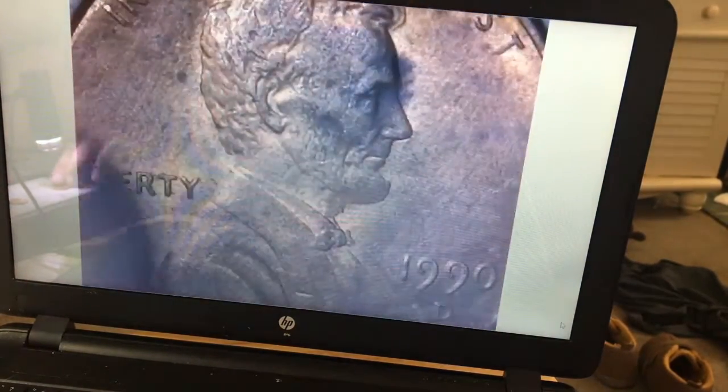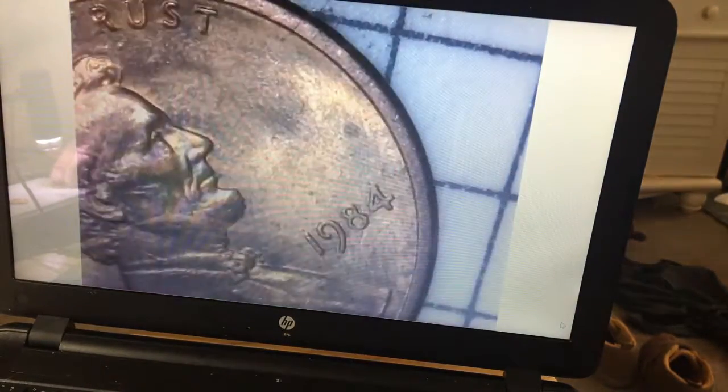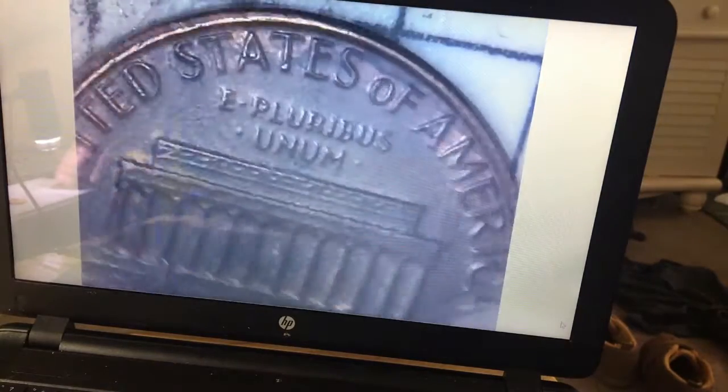Nothing there. 84. Let's see if we can find a double ear. Nope, no double ear. Not finding a whole lot in this roll. That's what I was thinking the last time and then I found that die crack. Is that a die crack right here? No, I'm not seeing it.